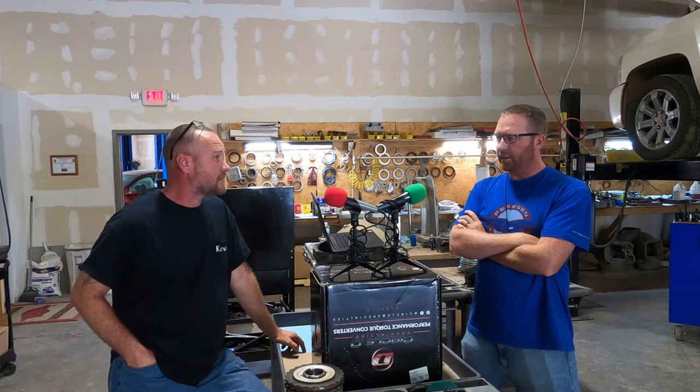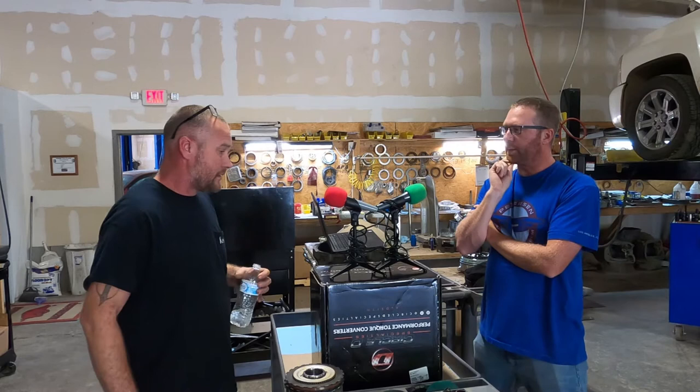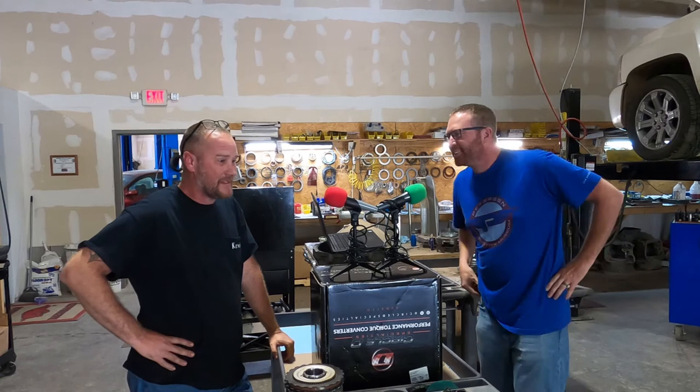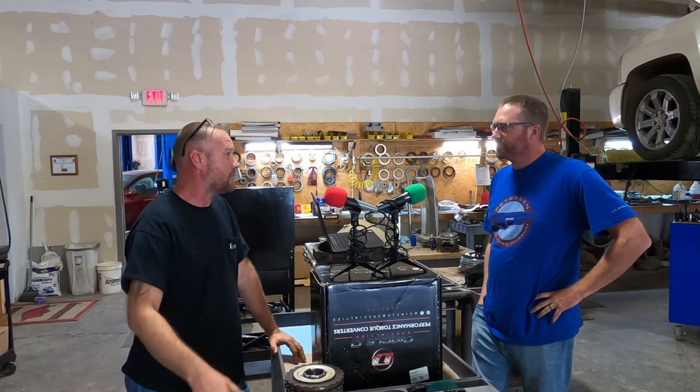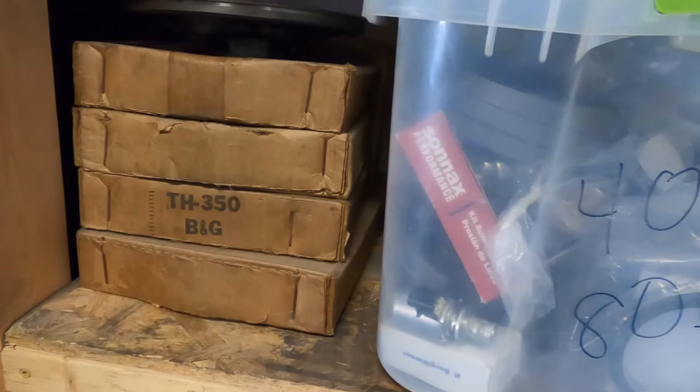Most everybody probably had turbo 350s, turbo 400s, all that kind of stuff. I believe I was the only Ford transmission. So they're like, perfect — we're going to make an example of you, you got your own table over here. When I dropped the trans off, Steve showed me a table. He said, 'There you go, take it apart.' And I was just looking at this thing — I'd watched a two-hour video on turbo 350s that wasn't even on disassembly, it was on theory.